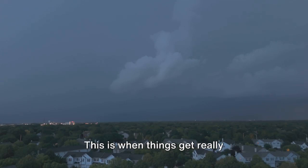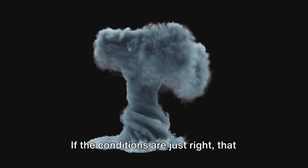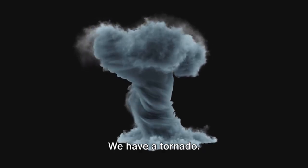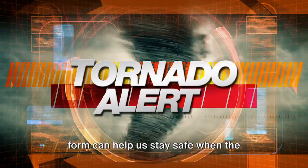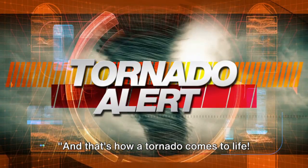As the thunderstorm grows, it pulls our spinning column of air upright. This is when things get really interesting, because now we have a spinning column of air that's standing straight up and down. This spinning column of air is our funnel cloud. If the conditions are just right, that funnel cloud will keep growing, reaching all the way down to the ground, and voila — we have a tornado! Remember, tornadoes are powerful and can be dangerous, but understanding how they form can help us stay safe when the weather gets moody.